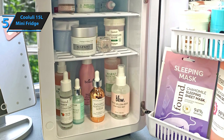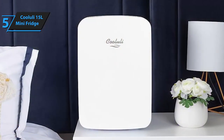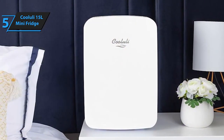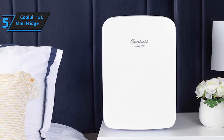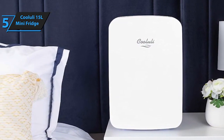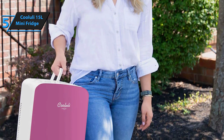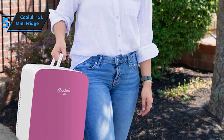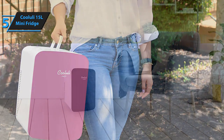The sleek design with a wide exterior and transparent glass door not only enhances its visual appeal, but also provides the convenience of viewing contents without opening the fridge. The Kululi 15L mini-fridge is designed to cater to a broad range of storage needs — whether it's beverages, snacks, cosmetics, or even personal care items, this mini-fridge maintains your essentials at the ideal temperature.